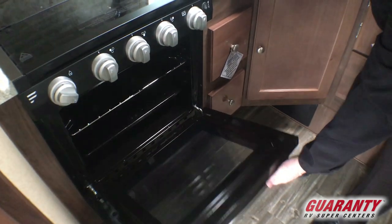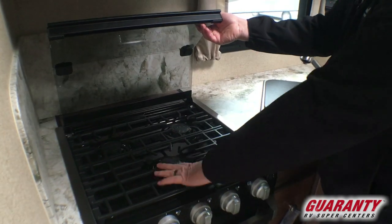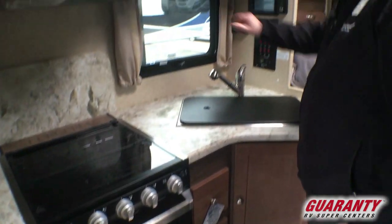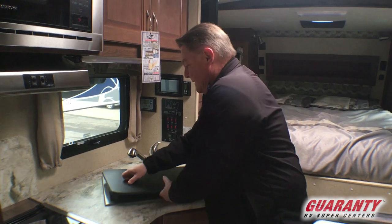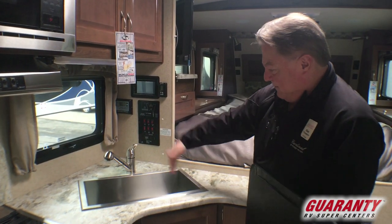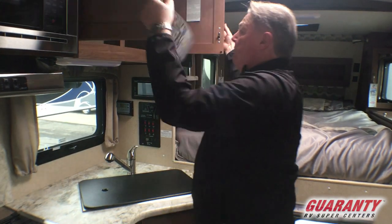Stainless steel package on the appliances. The large oven with the cooktop — three-burner cooktop with the cast iron griddles. Big window in the kitchen area. Nice big cutting board and/or sink cover with the big basin sink.